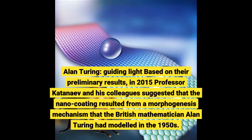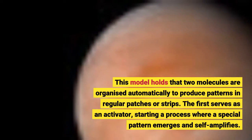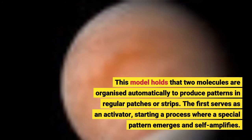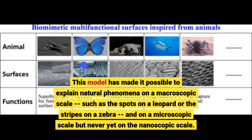Based on their preliminary results, in 2015 Professor Katanaev and his colleagues suggested that the nano-coating resulted from a morphogenesis mechanism that the British mathematician Alan Turing had modelled in the 1950s. This model holds that two molecules are organised automatically to produce patterns in regular patches or strips. The first serves as an activator, starting a process where a special pattern emerges and self-amplifies, but it also stimulates the second molecule at the same time, which acts as an inhibitor and is diffused more quickly. This model has made it possible to explain natural phenomena on a macroscopic scale, such as the spots on a leopard or the stripes on a zebra, and on a microscopic scale, but never yet on the nanoscopic scale.